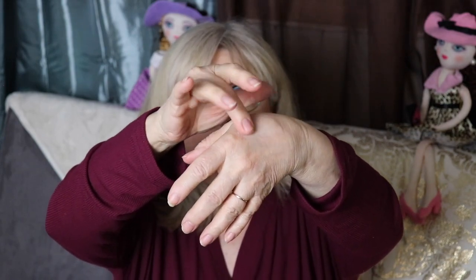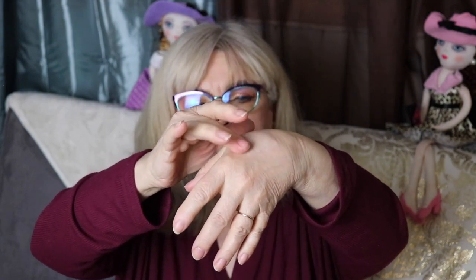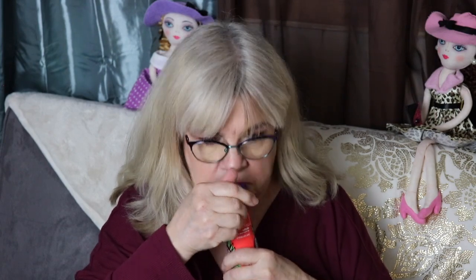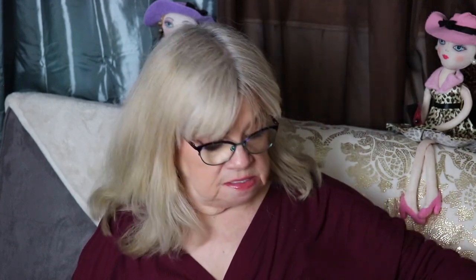This is my GlamGlow — it's a Tropical Cleanse daily exfoliating cleanser. It's like a purple cream with really fine microbeads in there. I do like these fine exfoliators. It has barely any scent at all — very lightly scented, almost unscented.